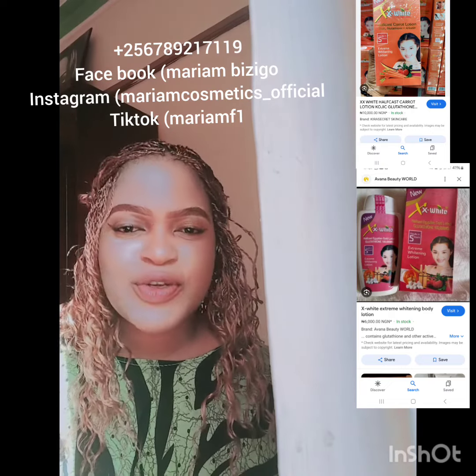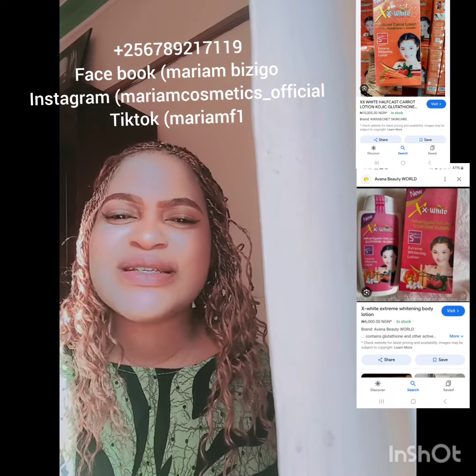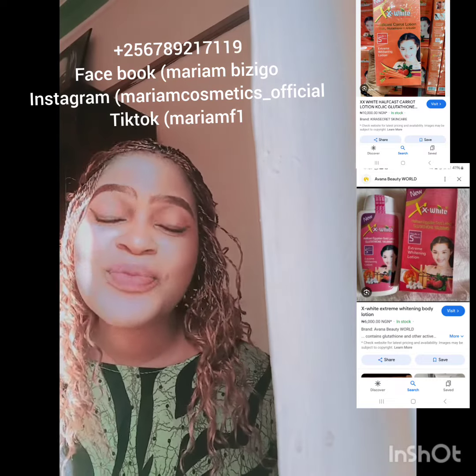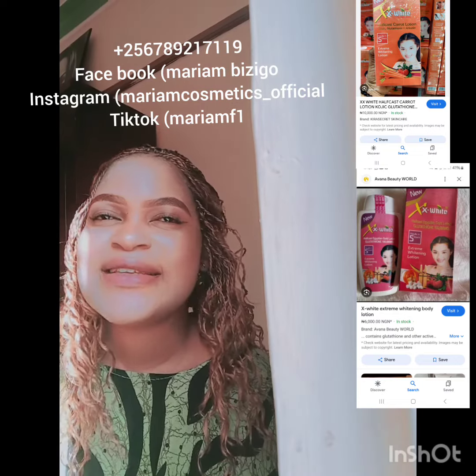It is the best lotion on the market right now that really whitens the skin. You get to that albino color. Those who have always wanted 10 shades, nine shades, eight shades — that striking yellow — this is your new best friend. You need to have it on your shelves.